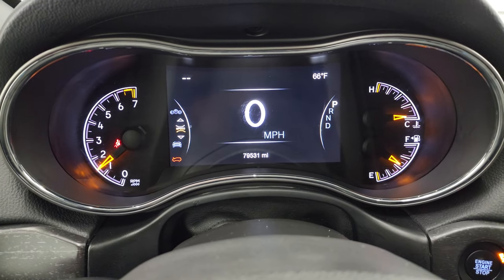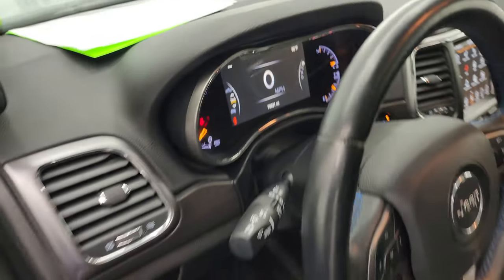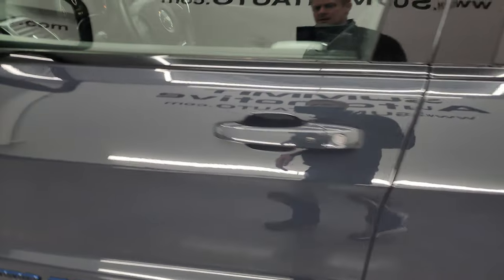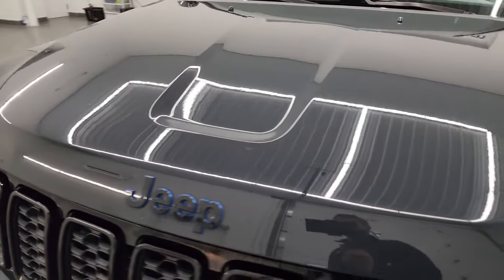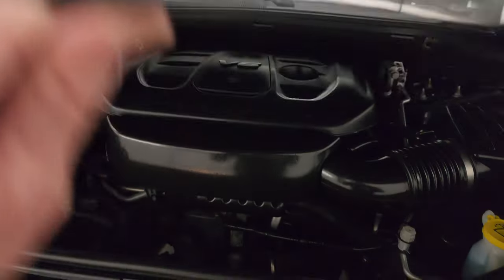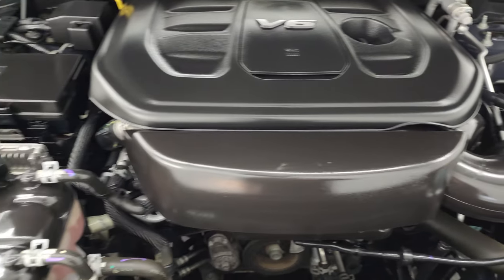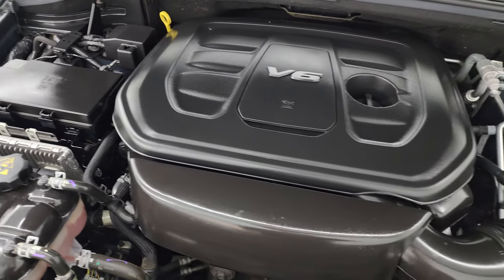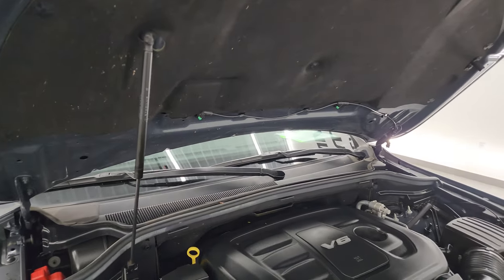It starts right up — no check engine lights or anything like that. Really a cool color. Under the hood we have the 3.6 liter Pentastar V6 engine. Engine bay is very clean and runs very smooth. Once again this Jeep has been fully safety inspected by our service shop, has a fresh oil and filter change, all the fluids have been checked and topped off, and it is 100% ready to go. There's the emissions sticker and the shock is doing a nice job holding that hood up.